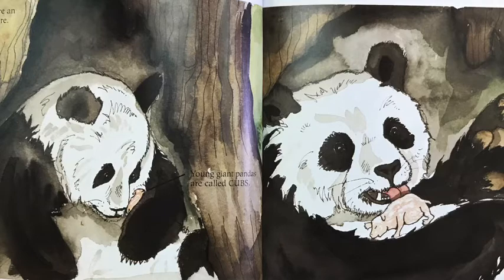Immediately after giving birth, she begins nursing one of the cubs. A mother will raise only one cub at a time. Only one will survive. In their natural habitat, mothers usually give birth every one to three years. A cub is very small. It only weighs about three ounces and is about six inches long. The mother is about 900 times larger than her cub. It's amazing how gentle she can be.